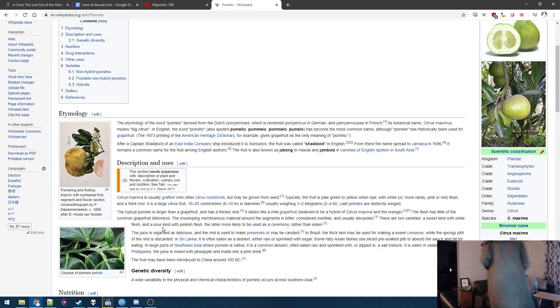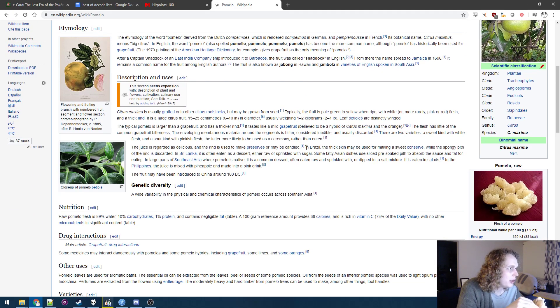But I guess there's an even sweeter pomelo — maybe I'd like that better. The spongy pith of the rind is discarded, or you can slice pre-soaked pith to absorb sauce and fat for eating.